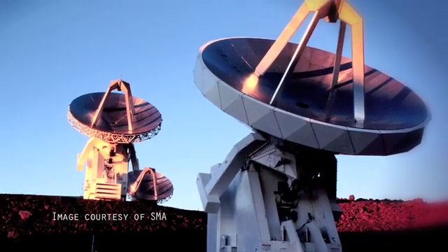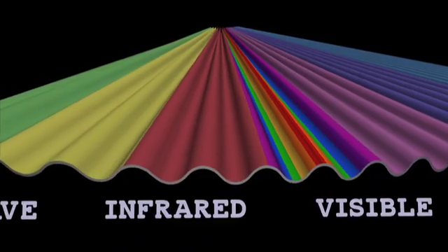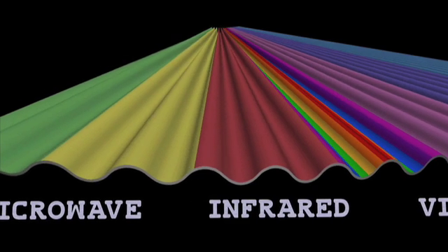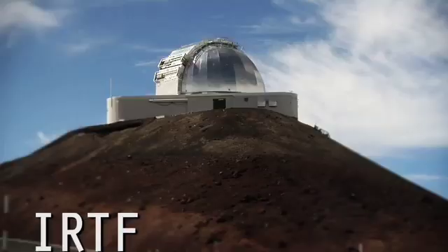And three of the observatories are used for submillimeter astronomy — that's sub-millimeter astronomy. The submillimeter wave band of the electromagnetic spectrum is between the far infrared and microwave wave bands. So there are all different kinds of telescopes on Mount Ikea, but the one we're going to look at is operated by NASA: the Infrared Telescope Facility, or IRTF.